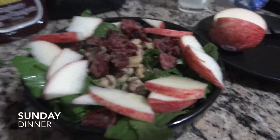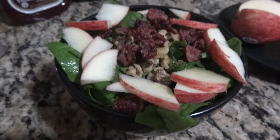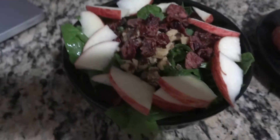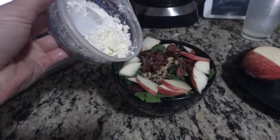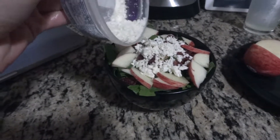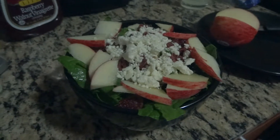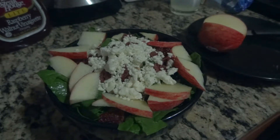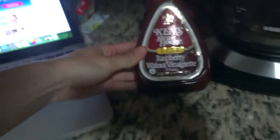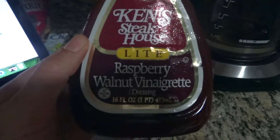This is a spinach-based salad with dried cranberries, walnuts, and sliced apples. I love these kinds of salads. I almost forgot the feta — so the real salad has apples, dried cranberries, walnuts, and feta, with Ken's Steakhouse raspberry walnut vinaigrette. So good.